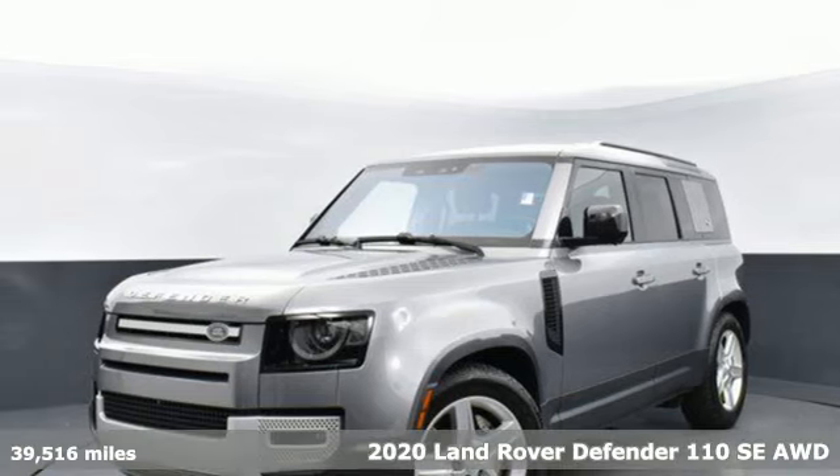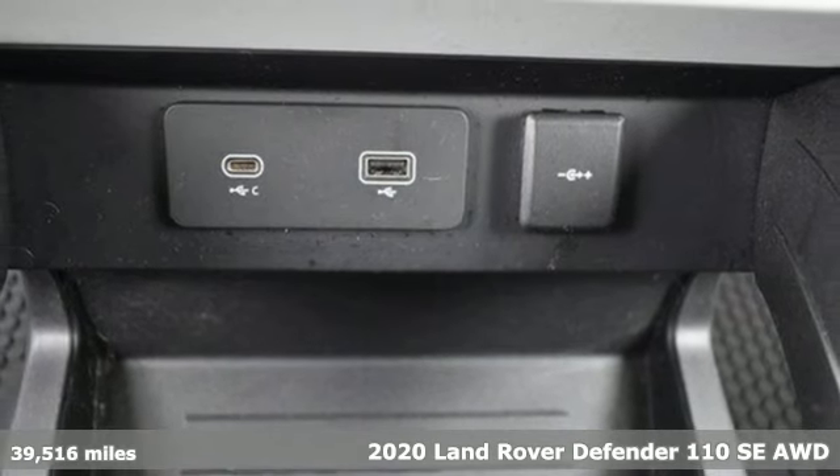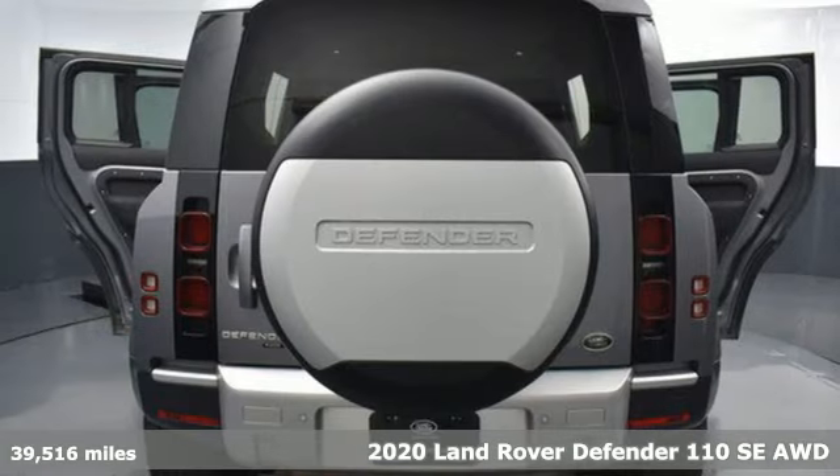Here's a certified 2020 Land Rover Defender. You'll stand out in a Land Rover. It's equipped for all your driving needs and wants.